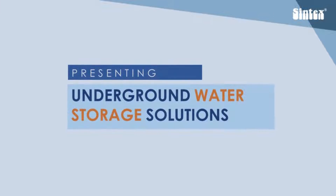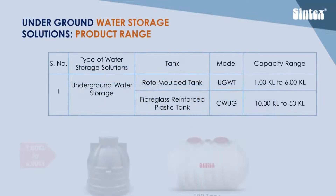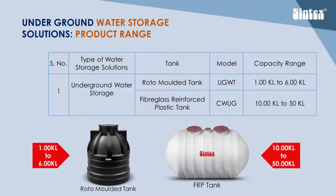We now present the range of underground water storage solutions. For small capacity water storage ranging from 1,000 litres to 6,000 litres, Syntex offers roto-molded tanks.